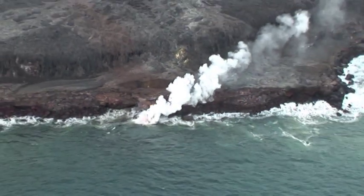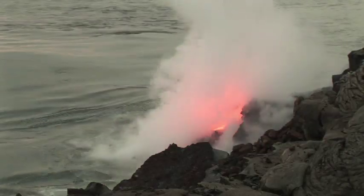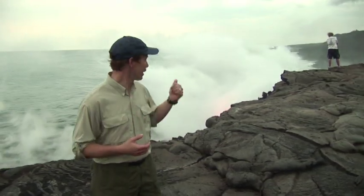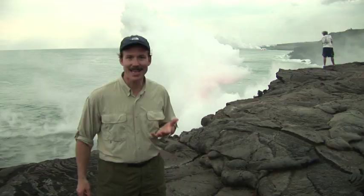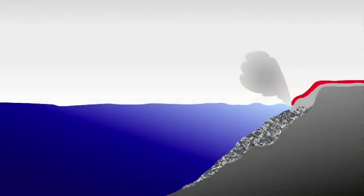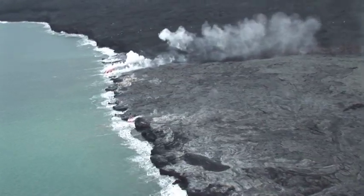Where lava enters the ocean, steam plumes are commonly produced. This steam can be very acidic, containing hydrochloric acid and sometimes even tiny fragments of volcanic glass that can be hazardous to the eyes. When the lava flowing through a lava tube reaches the ocean, it can be a surprisingly gentle entry. But sometimes the lava reacts with the cold seawater and fragments and erupts explosively, producing a lot of steam as that thousand-degree lava meets the cold ocean water. Those fragments are mostly small particles, so an apron of loose material forms just offshore. Flows may create a lava delta over the top of this weak material, and these can grow to be tens or even hundreds of meters wide.